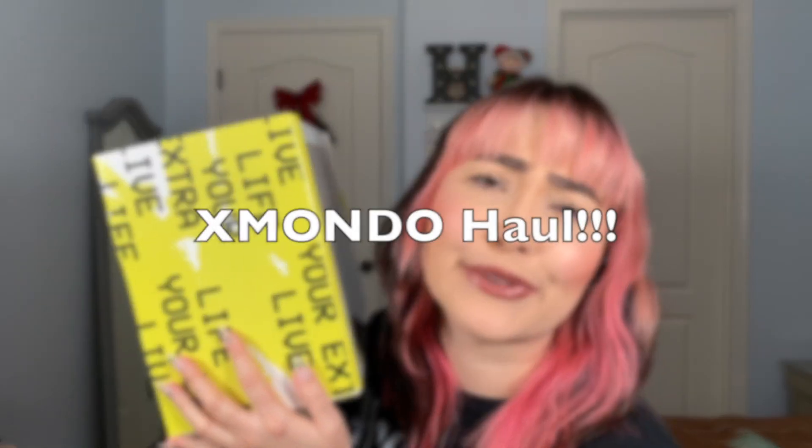Hey guys, welcome back to my channel. I am Hannah Bell. If you are new here, welcome. Today's video is a haul video — and not just any haul video, it's an Xmondo haul video. I'm so excited to share with you guys what I got in this box today because Xmondo is one of my all-time favorite brands ever. So without further ado, let's jump into it.